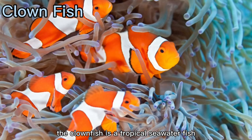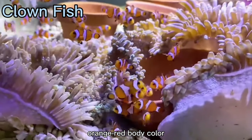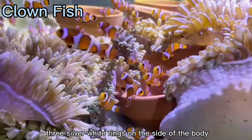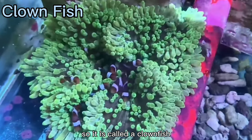The clownfish is a tropical seawater fish with a body length of about 10 centimeters, an orange body color, and three silvery-white rings on the side of the body, just like a clown in a circus — so it is called a clownfish.